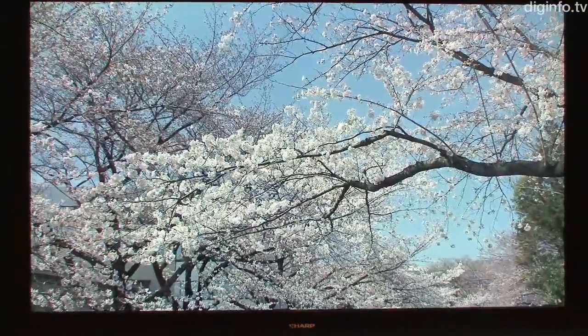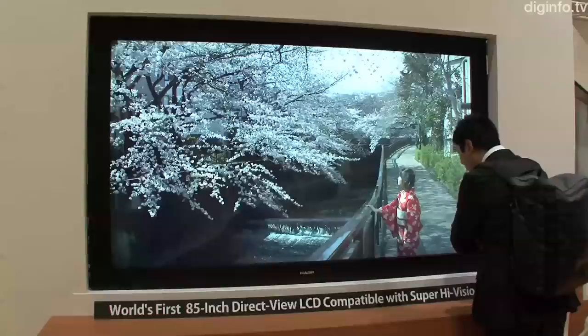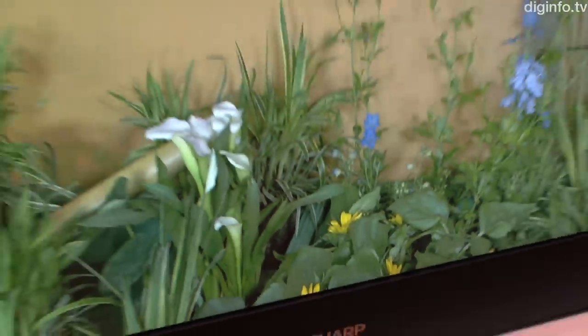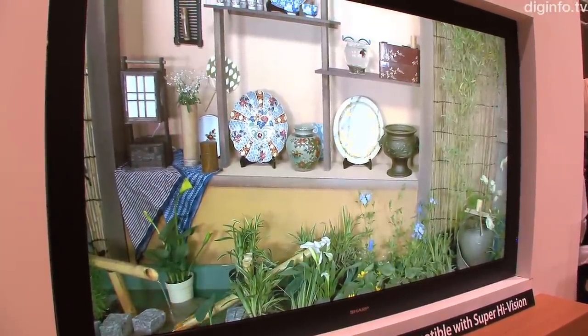NHK are working to begin trial broadcasts of this next-generation broadcast format in the year 2020. This 85-inch ultra-high definition display will be shown to the public for the first time at NHK's Science and Technology Research Laboratories in Tokyo from the 26th to the 29th of May 2011.